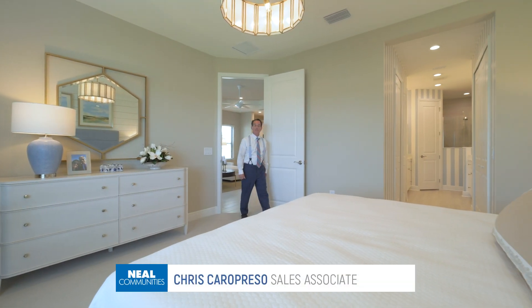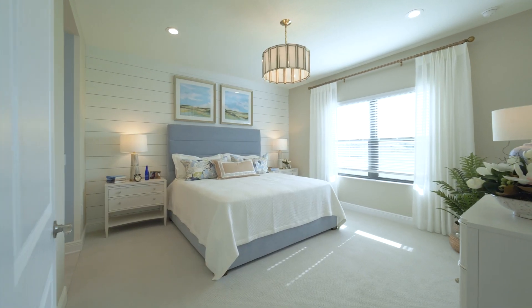A king-size bed and two large nightstands can easily fit in this large master bedroom.